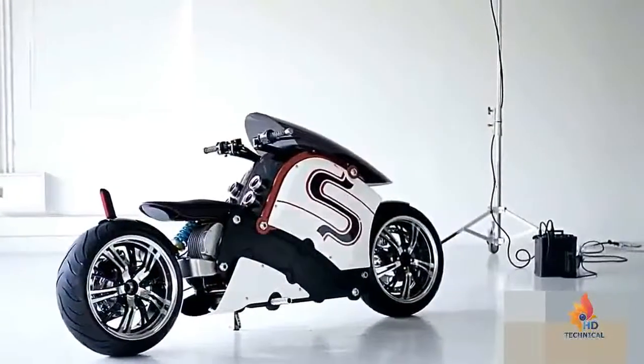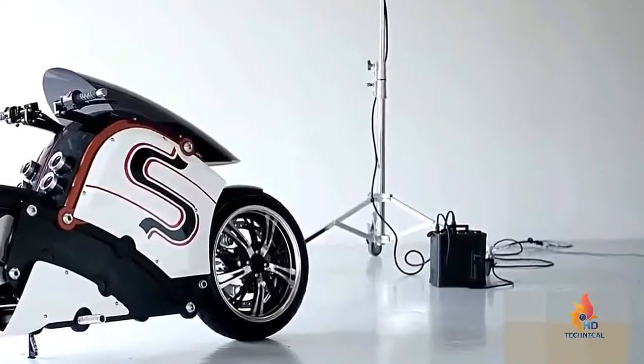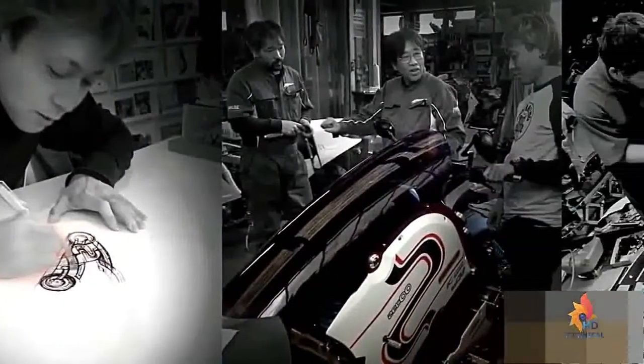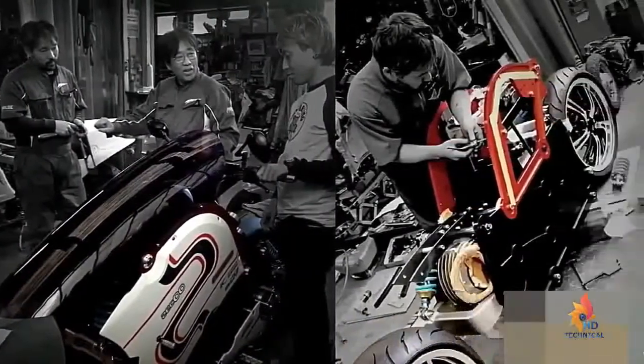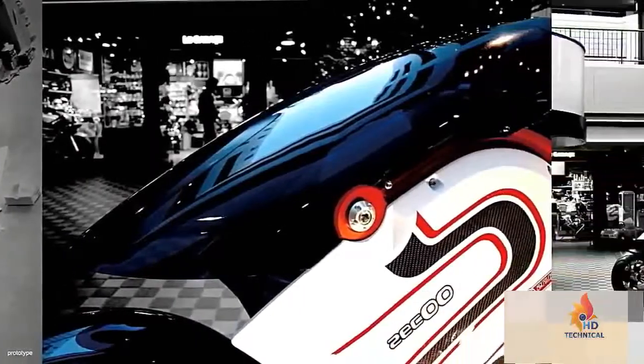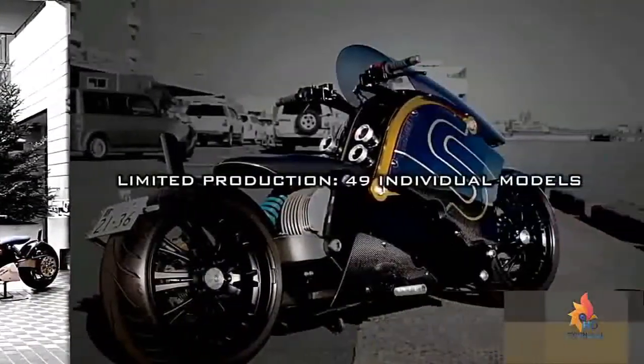A retractable plug is included for charging its lithium-ion battery, with an eight-hour charge providing a range of about 100 miles. Each Ziku is priced at around $72,000, handmade for each individual customer, and only 49 will be produced. With its quality craftsmanship, high-performance standards, detailed color schemes, and monster-like appearance, the Ziku definitely earns top points on the list for electric motorcycles.